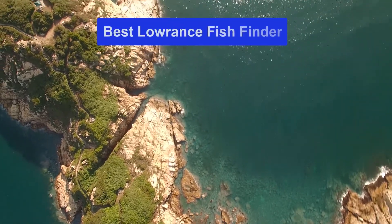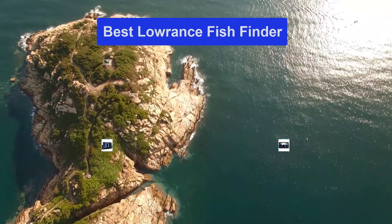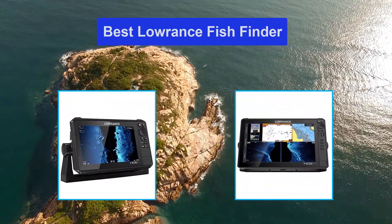Hello guys, welcome back to Smart Review Lab. Today I am going to talk in this video about the best Lorenz fish finders that you should buy.